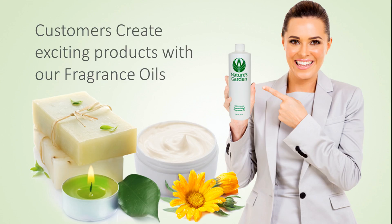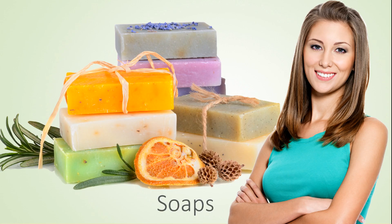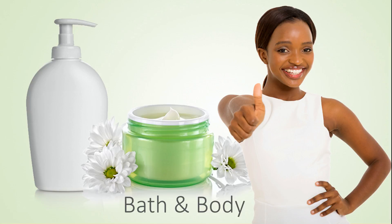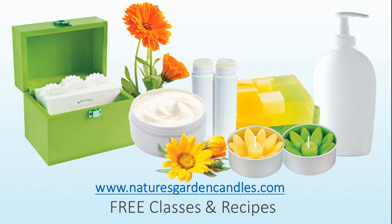Our customers create plush products with this fragrance oil including deluxe decorative candles, luxurious homemade soaps, elegant bath and body products, and lavish room scents. Check out our free recipes and classes at naturesgardencandles.com.